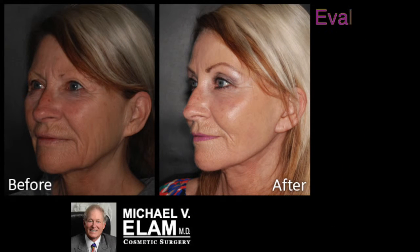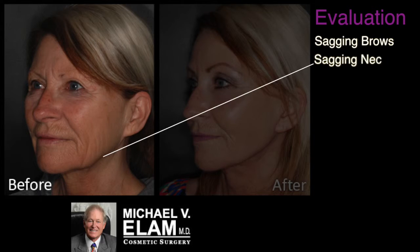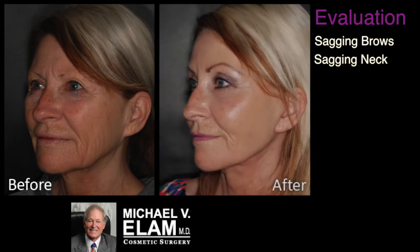This is Dr. Michael Elam in Newport Beach, California. This is one of our typical facelift patients. Looking at the before photographs, her brows are droopy and she has hooding of the brow over her eyelids. The patient also has facial ptosis and prominent nasal labial folds, and was most bothered by the appearance and laxity of her neck.